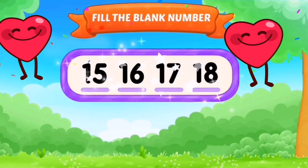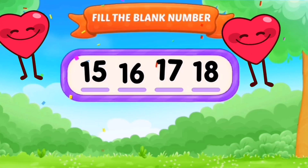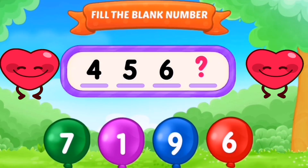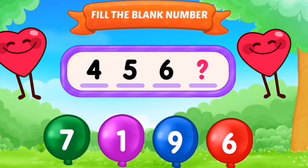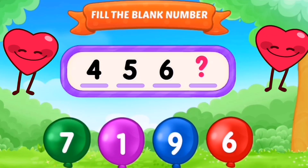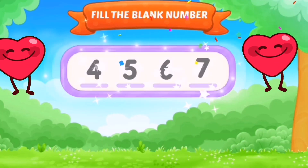The missing number was 18. Next: 15, 16, 18 — the missing number was 17. The missing number was 7.